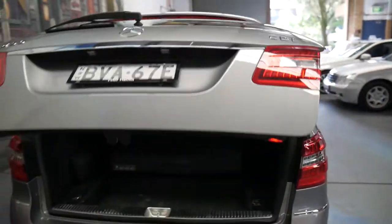So it's a one-owner car. It was sold new in Sydney and it's even got the original plates from when it was new. There's the electric tailgate.